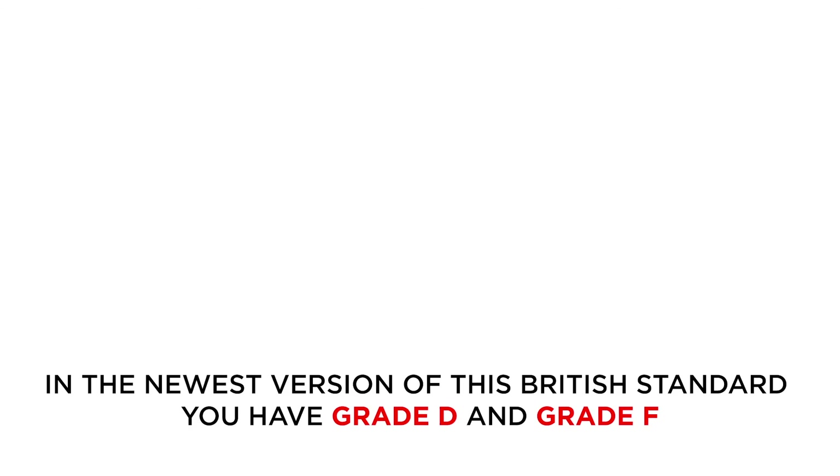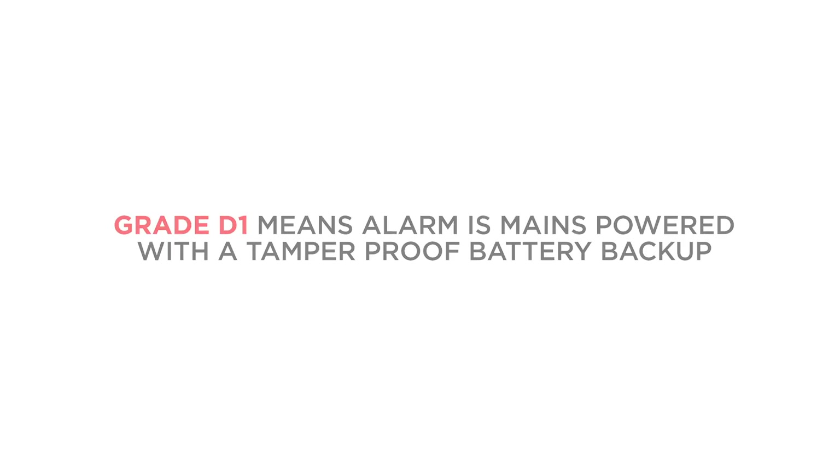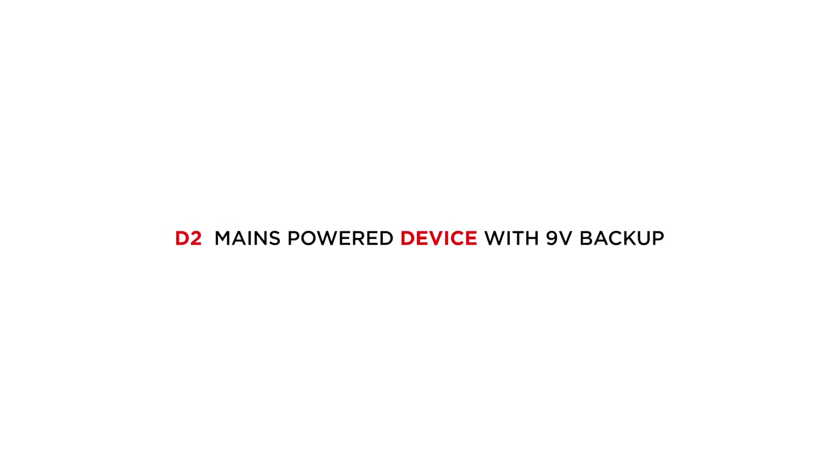In the newest version of this British Standard, you have Grade D and Grade F. Grade D has been split into two separate grades: Grade D1 means the alarm is mains powered with a tamper-proof battery backup, and D2 is a mains powered device with a 9-volt replaceable battery backup.